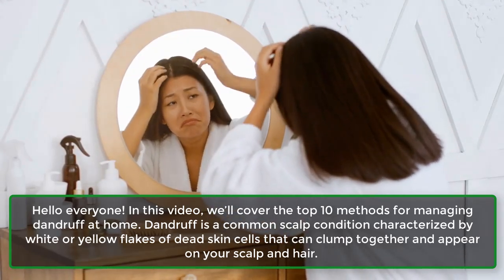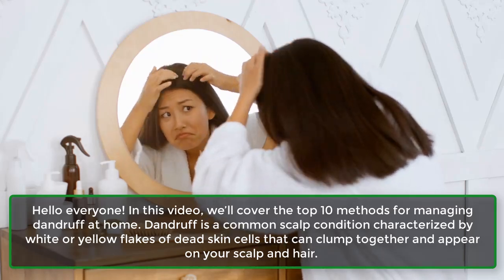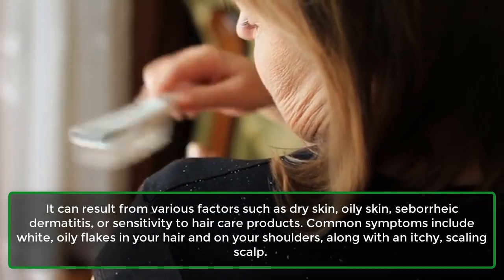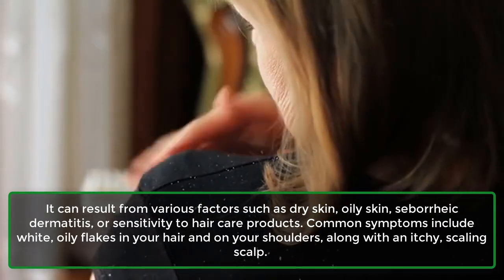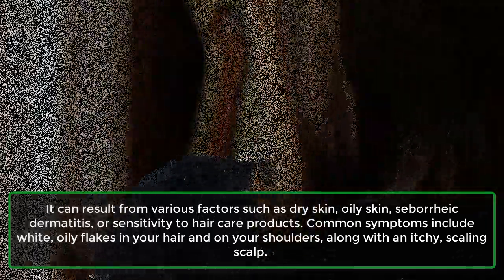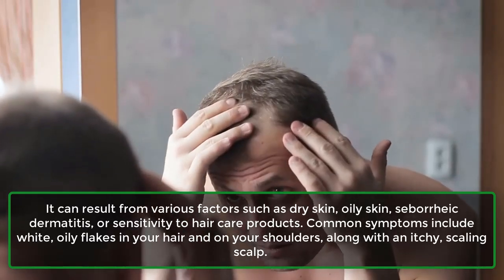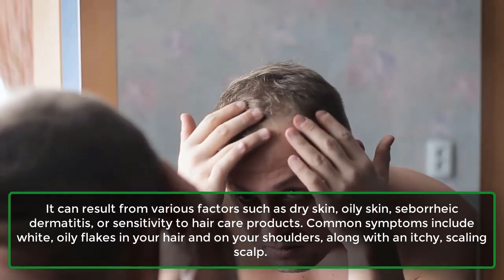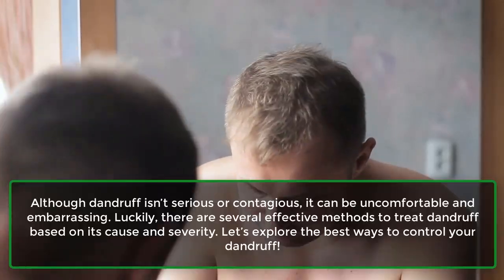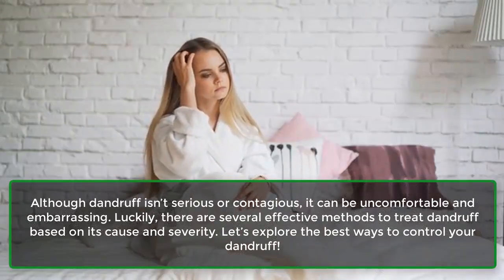Dandruff is a common scalp condition characterized by white or yellow flakes of dead skin cells that can clump together and appear on your scalp and hair. It can result from various factors such as dry skin, oily skin, seborrheic dermatitis, or sensitivity to hair care products. Common symptoms include white, oily flakes in your hair and on your shoulders, along with an itchy, scaling scalp. Although dandruff isn't serious or contagious, it can be uncomfortable and embarrassing.